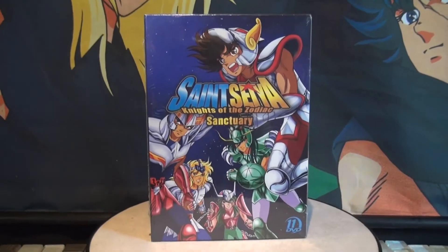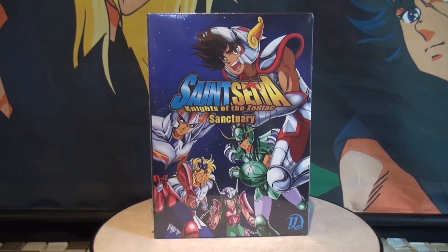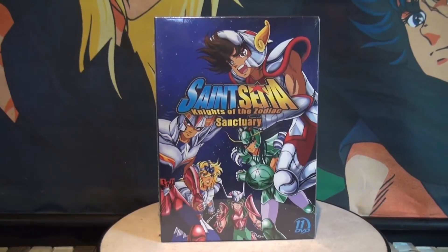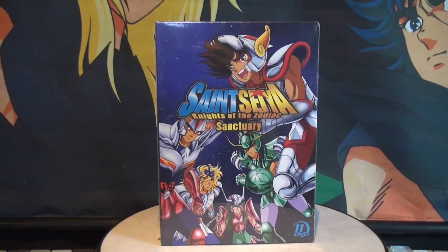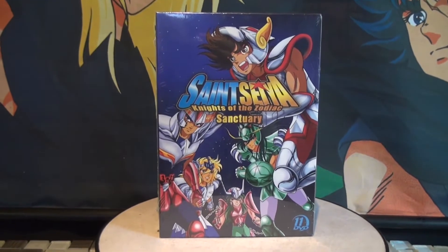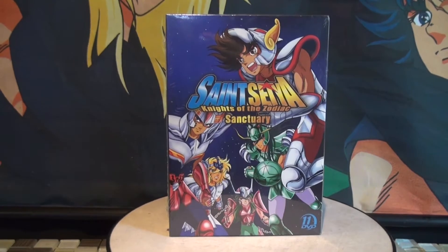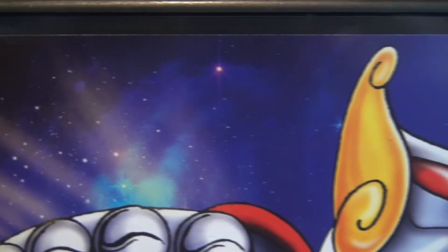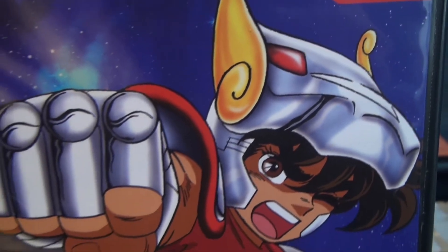It's about time this collection got released — it's been almost half a year or even more. Anyway, it's already out, and let me tell you: this collection was misrepresented. It doesn't have an English dub; it's only in Japanese with English subtitles, and that's disappointing for people who were expecting an English dub. However, the good thing is you're getting 11 DVDs with all 73 episodes.